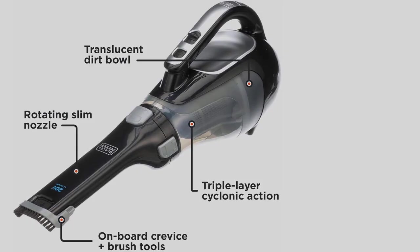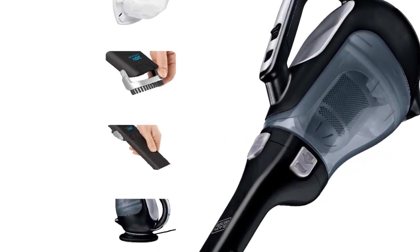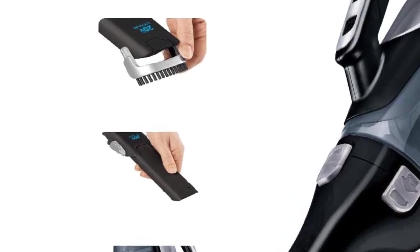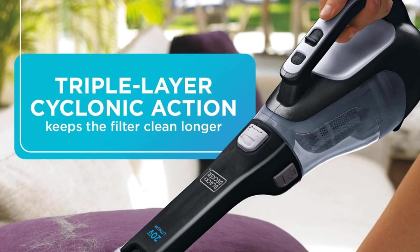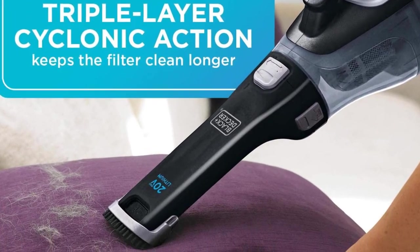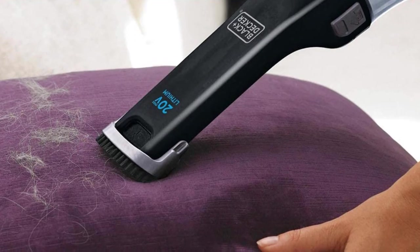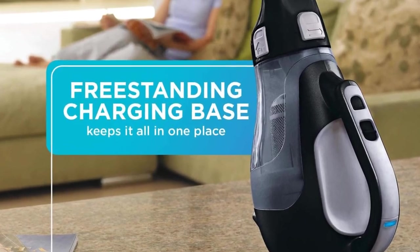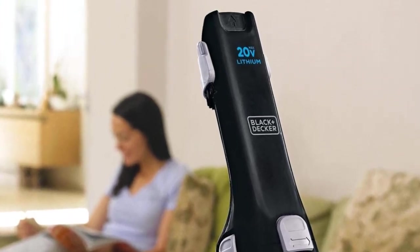"Love this little guy. We have a 600-square-foot apartment, so sometimes it's just not worth pulling out the big ol' Miele to do a deep clean. I highly recommend getting this version." Another reviewer who works as a Lyft and Uber driver and uses this vacuum to regularly clean their car says of the battery: "I charge it overnight after several uses, and it lasts for several days of 5-to-10-minute uses."